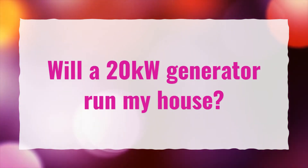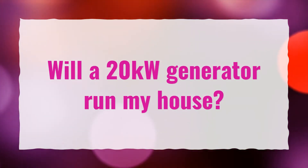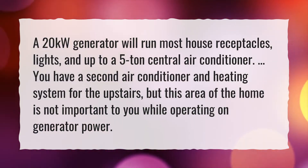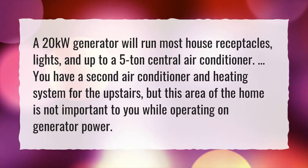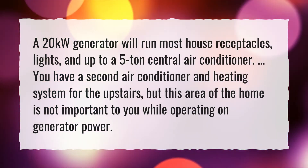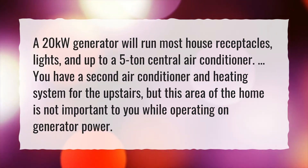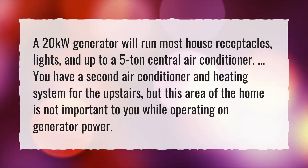Will a 20 kilowatt generator run my house? A 20 kilowatt generator will run most house receptacles, lights, and up to a five ton central air conditioner. If you have a second air conditioner and heating system for the upstairs, this area of the home would not be supported while operating on generator power.